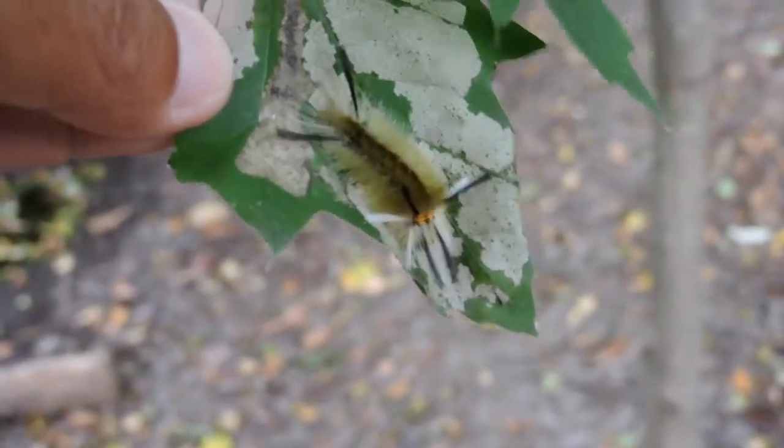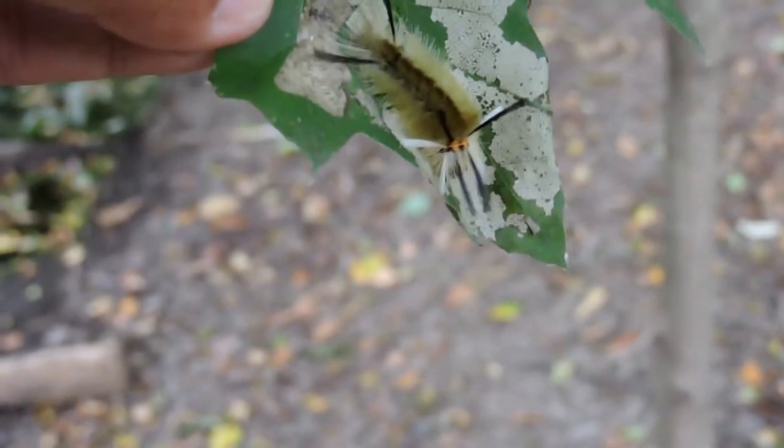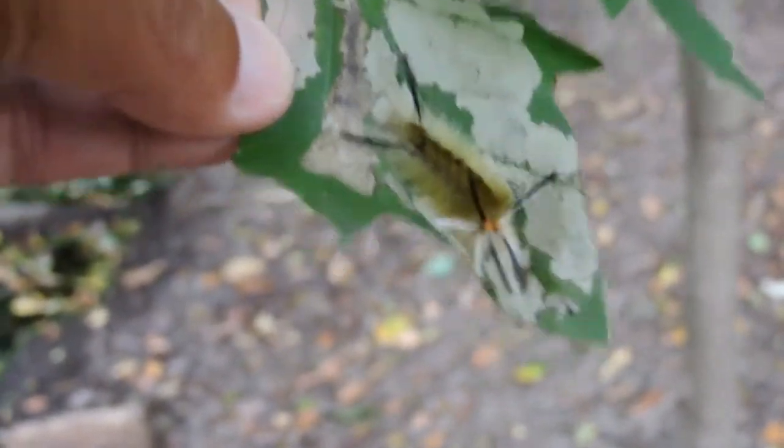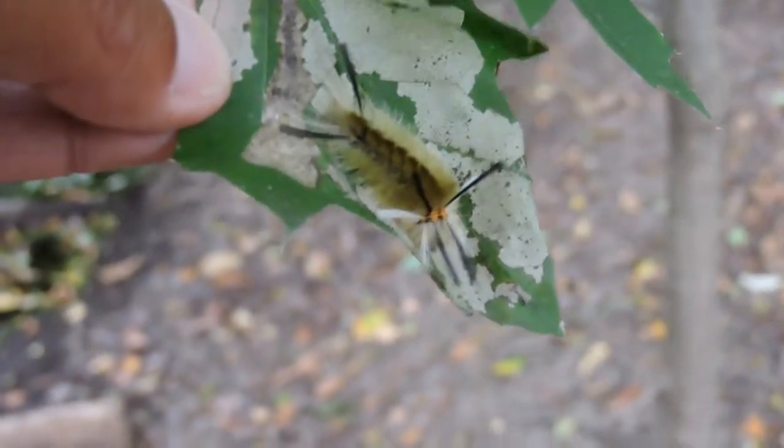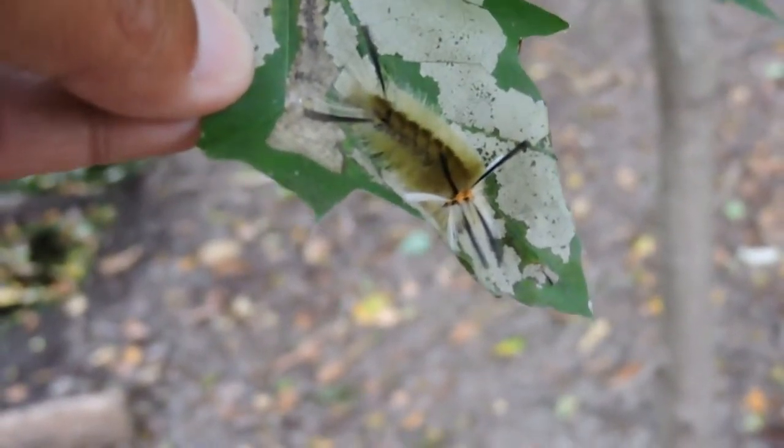As adults, they may even signal by making clicking sounds when they hear a bat, in order to show how distasteful they are. They feed on a variety of different kinds of trees, and they sequester some of the alkaloids from those plants.